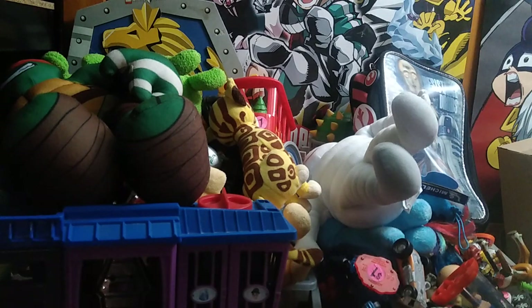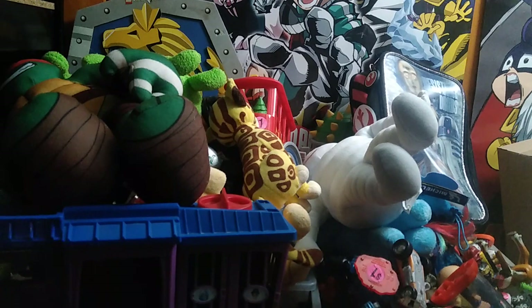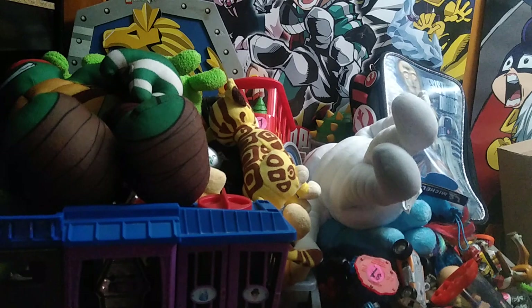Hey, what's up YouTube! It's your boy Eddie Hill, the White Oak Pennsylvania toy collector. We got a whole lot of toys here — a lot of this stuff is vintage and a lot of it is really old, like from my childhood back in the mid-2000s. I'm going to go through the big stuff first because there's so much on this toy haul.